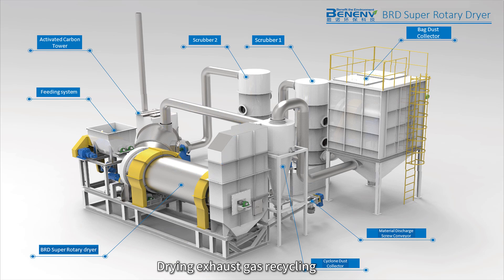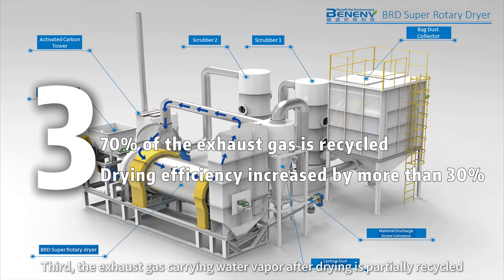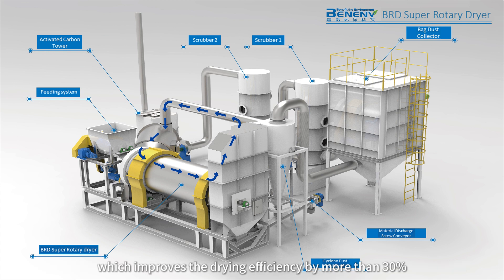Drying Exhaust Gas Recycling: Third, the exhaust gas carrying water vapor after drying is partially recycled and mixed with the front-end drying hot air to form superheated water vapor, which improves the drying efficiency by more than 30%.